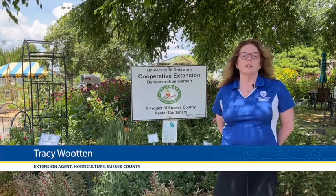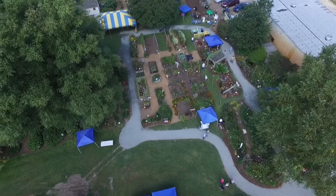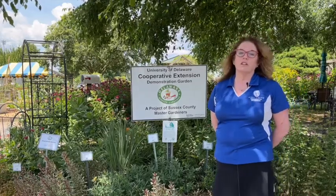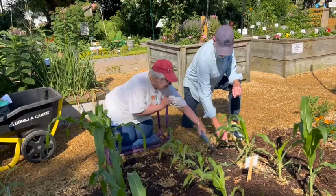Hi, welcome to the University of Delaware Sussex County Demonstration Garden. This is located at the University of Delaware Research and Education Center in Georgetown, Delaware. This garden is a one-acre garden comprised of 30 smaller gardens, all maintained by the Sussex County Master Gardeners.